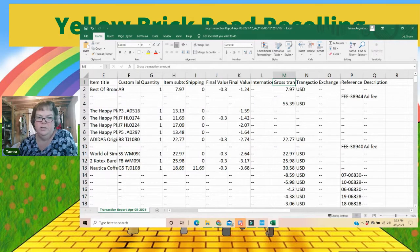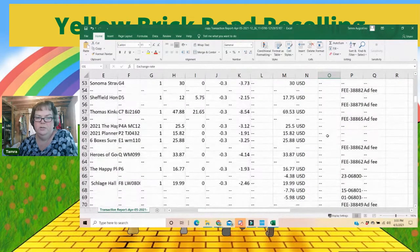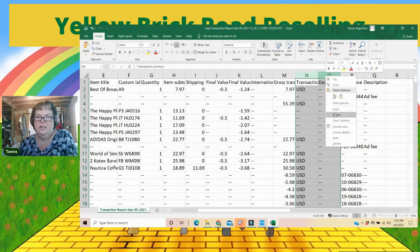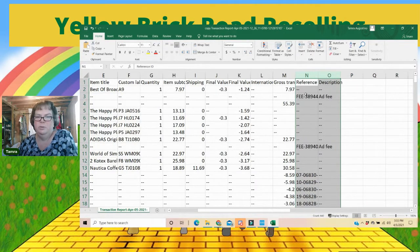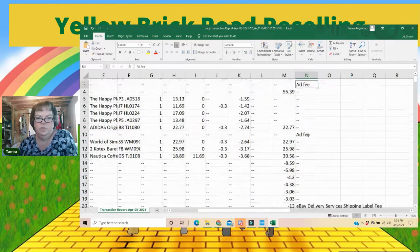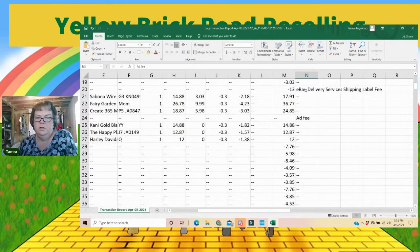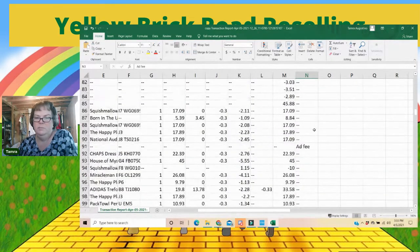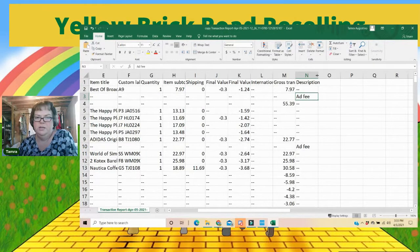The international fee — this 33 cents, this 26 cents — is an additional percentage charged by managed payments to convert euros or pesos into dollars when you have international buyers. I make money on international, though — I use Pirate Ship simple export rate and it is well worth it to ship internationally and pay this very small fee. Gross transaction amount I'll leave. Transaction currency and exchange rate — there's nothing in those columns, so I delete them. I'm just cleaning it up to stuff I need because it's a very large report. Reference IDs I don't need — delete. Description, ad fee, eBay delivery services, shipping label fee — I'll leave that just in case.